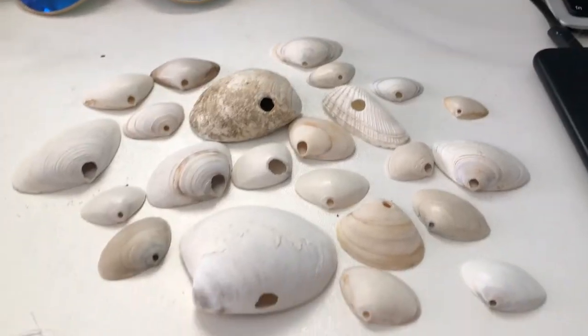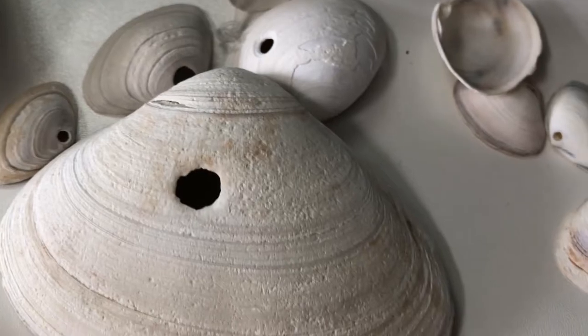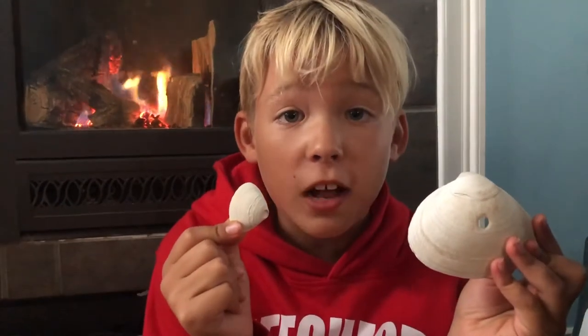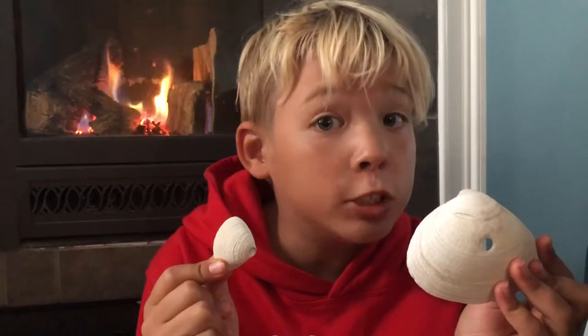First, the snail wraps itself around the shell of its victim. Then it releases an acid onto the shell. The acid softens the shell. The snail drills a hole in the shell, sucks in the poor mollusks, and eats them for lunch or dinner.